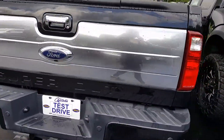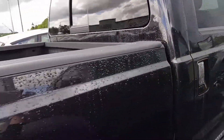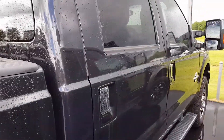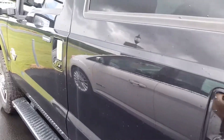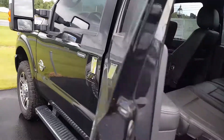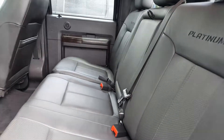I just want to give you a quick outside view here. This is the full crew cab. Give you a quick view at the back. This is the black interior as well. It's in perfect condition.